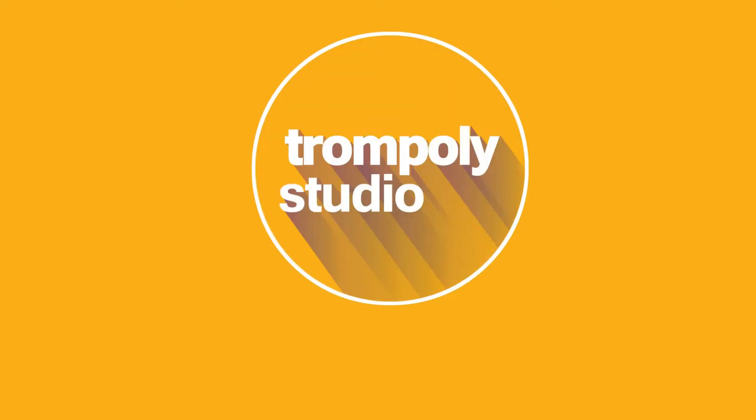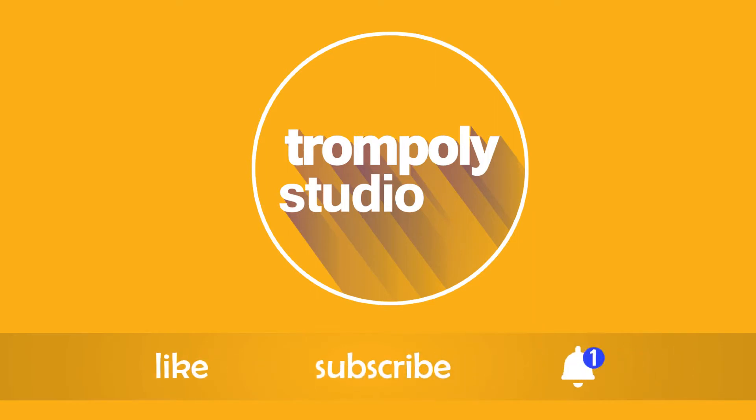Hey, what's going on? This is Tron Poly Studio. Welcome to my channel. Make sure to like, subscribe, and turn on that notification to get the latest videos on art books for movies and video games, collectibles, and art projects — because that's what you'll find right here.